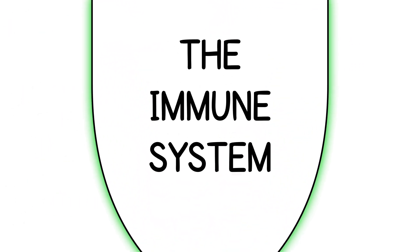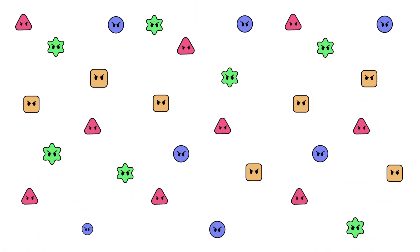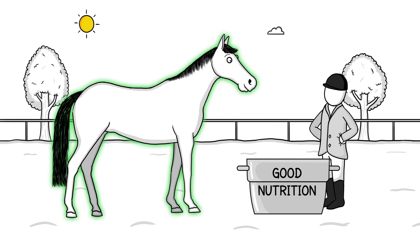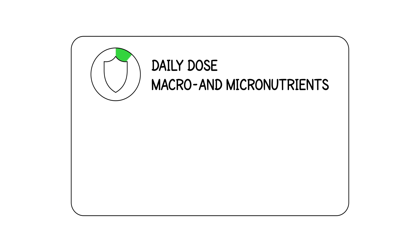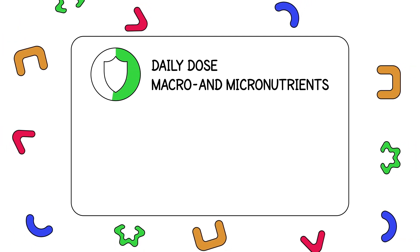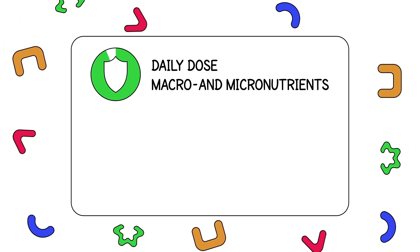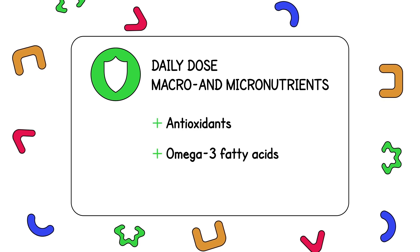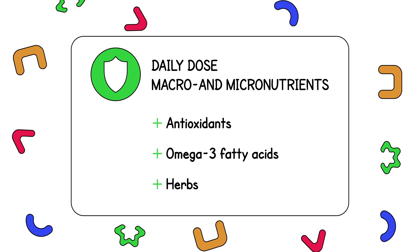The stronger the immune system, the more infectious intruders it will be able to recognize and defeat. So, how do you keep this internal army strong? With good nutrition. Strong soldiers not only need their daily dose of essential macro and micronutrients, they can use extra support in the form of antioxidants, omega-3 fatty acids, or specific herbs.